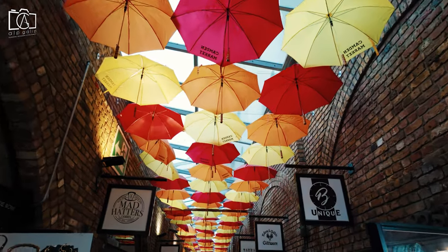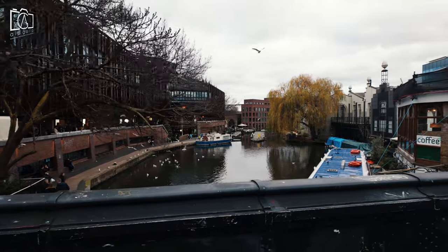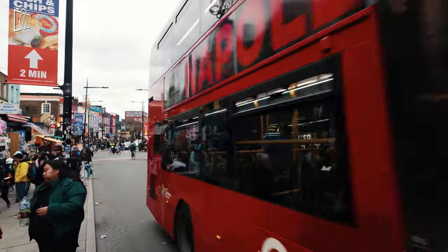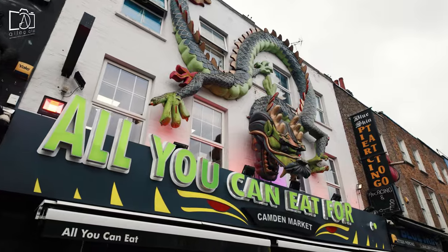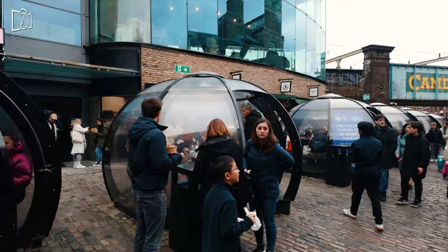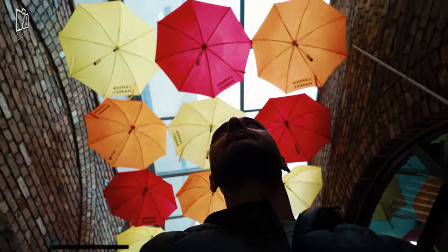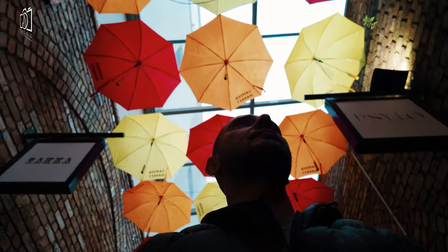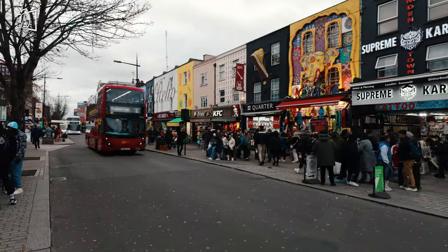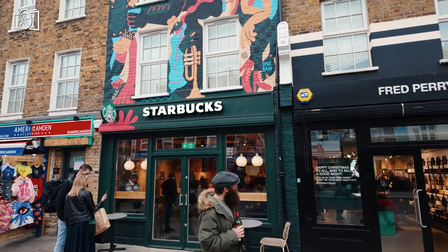In Camden Town, there's no shortage of activities to immerse yourself in. Exploring the famous Camden markets is a must, where you can shop for everything from vintage fashion to unique artworks and savour a wide range of international street foods. Music lovers can enjoy live performances at iconic venues like the Roundhouse and Jazz Café, which regularly host a variety of genres. For a more leisurely experience, take a stroll or a boat ride along the picturesque Regent's Canal, which offers a serene escape from the bustling market streets. Art enthusiasts will appreciate the vibrant street art that adorns the area.